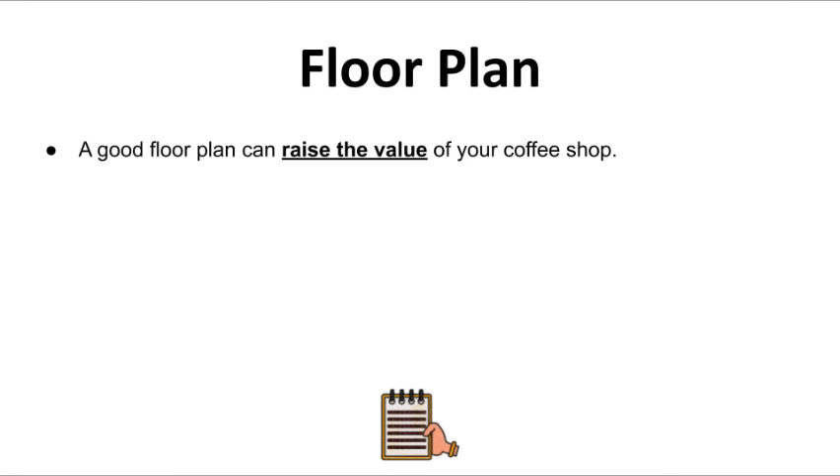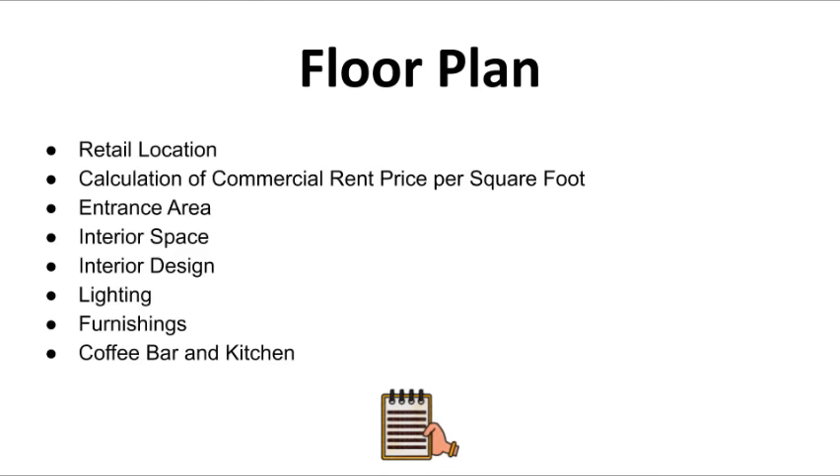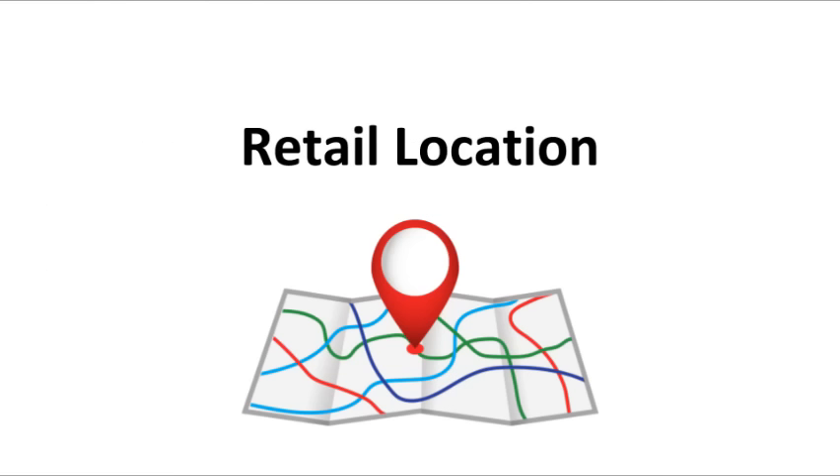There are eight elements we need to include when designing your floor plan: retail location, calculation of commercial rent price per square foot, entrance area, interior space, interior design, lighting, furnishing, and coffee bar and kitchen.